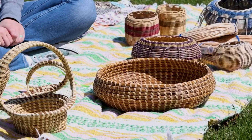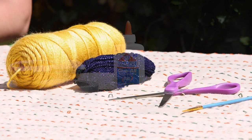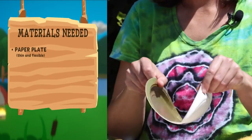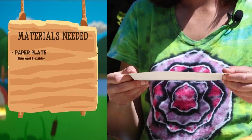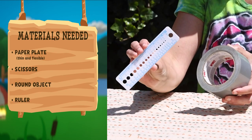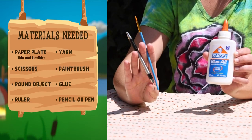While you learn all about baskets from our historian Jenna, let's gather the materials you need to make one yourself. All you need are these common household items: a paper plate — preferably a thin and flexible one — a pair of scissors, a round object and a ruler for tracing, yarn, a paintbrush, glue, and a pencil or pen.